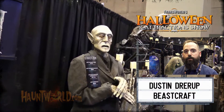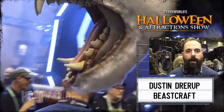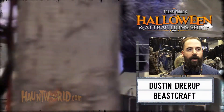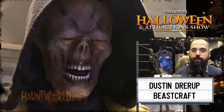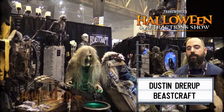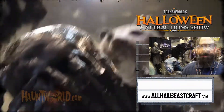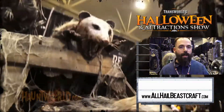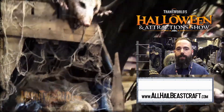Dustin Drup with Beastcraft out of Columbus, Ohio. We mainly focus on electric props. One of our bigger props this year is a giant animated possum that hangs upside down with movement in its back as it uncurls. The drill prop is also a pretty good hit as a pop-up effect with a light that comes on its face for a little scare. We also have a skeleton character that pops out of a coffin with great lighting and fog effects. Find us on Facebook or at allhailbeastcraft.com.